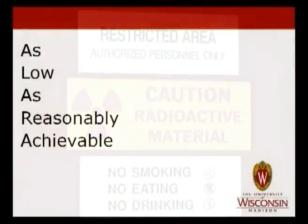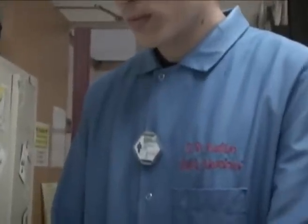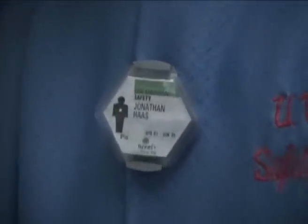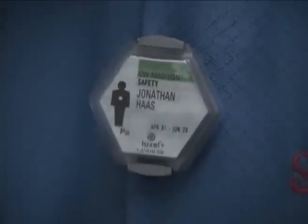To maintain this program effectively, we need your help in following some simple guidelines of proper badge handling and proper badge placement. The type of dosimetry badge that you will need will be determined by the Radiation Safety Office. Always wear the badge when working with radioactivity, and always wear it in its proper location.